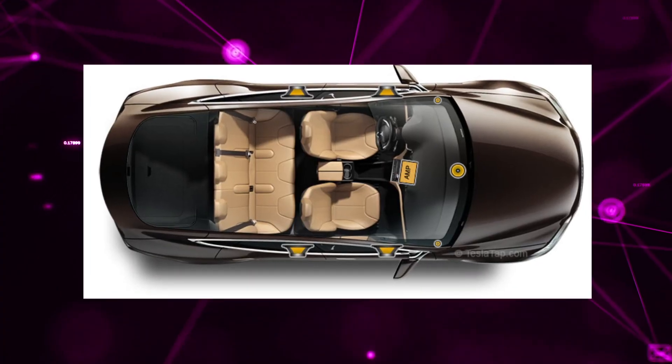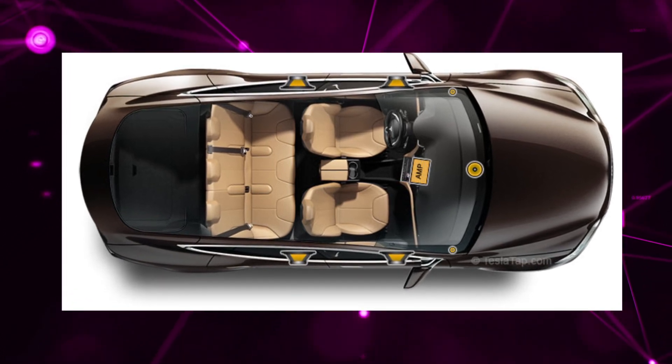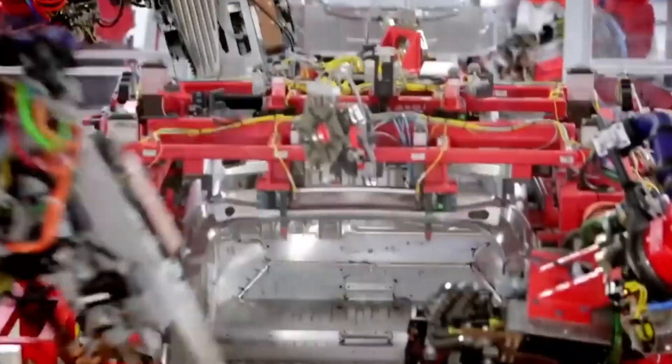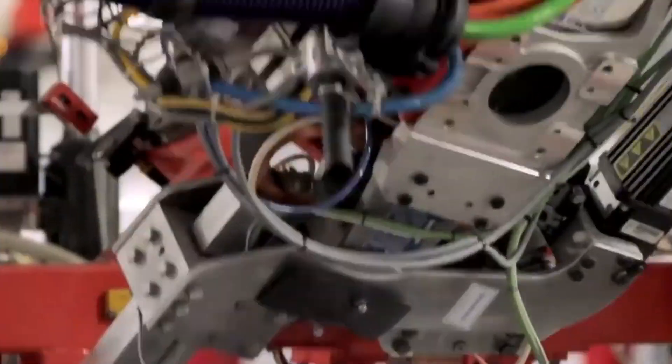Also, instead of having 14 speakers and a subwoofer, there will be one less speaker as the one on the dashboard panel has been excluded. According to Tesla, this way, consistency is maintained in production, with sound quality not being compromised at all.